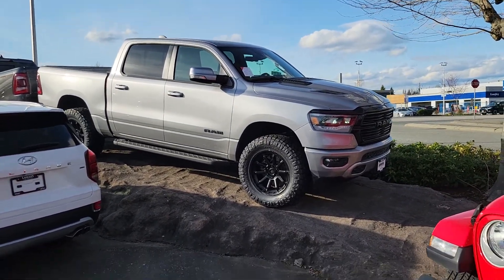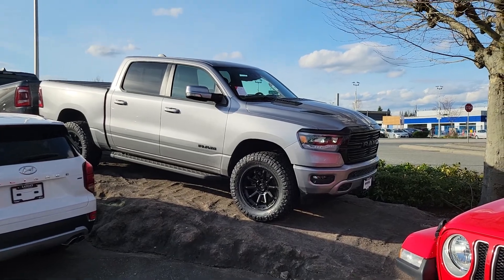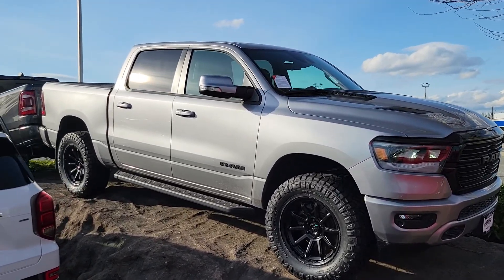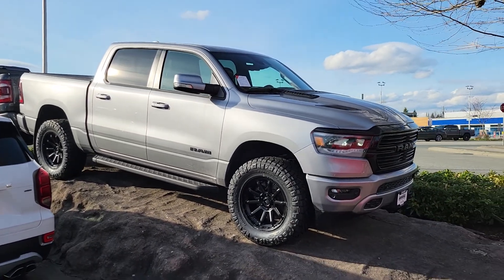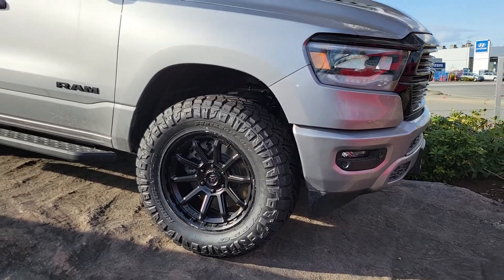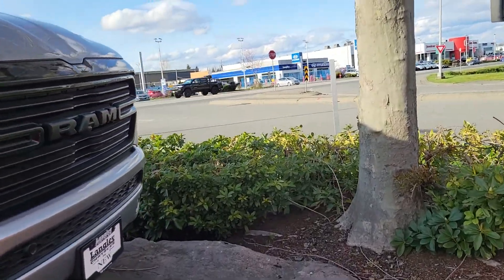Hello and thank you for your inquiry on this absolutely gorgeous 2021 Ram 1500. I thought I'd send you a quick walk around video just to confirm the truck is still here. As you can see we have customized it with some nice wheels and tires. Beautiful truck.